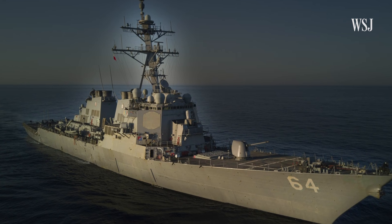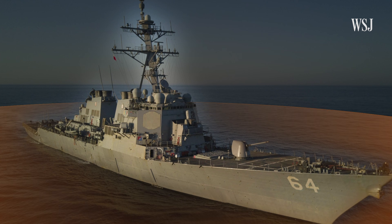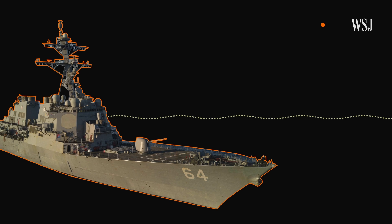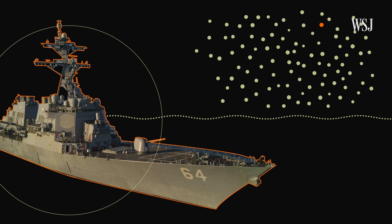To spot potential threats, the ship employs the SPY-1D radar — the eyes of the system. Four antennas on various sides of the ship provide full 360-degree coverage of the destroyer's surroundings. The radar can detect a target as small as a golf ball over 102 miles away and automatically track more than 100 targets simultaneously.